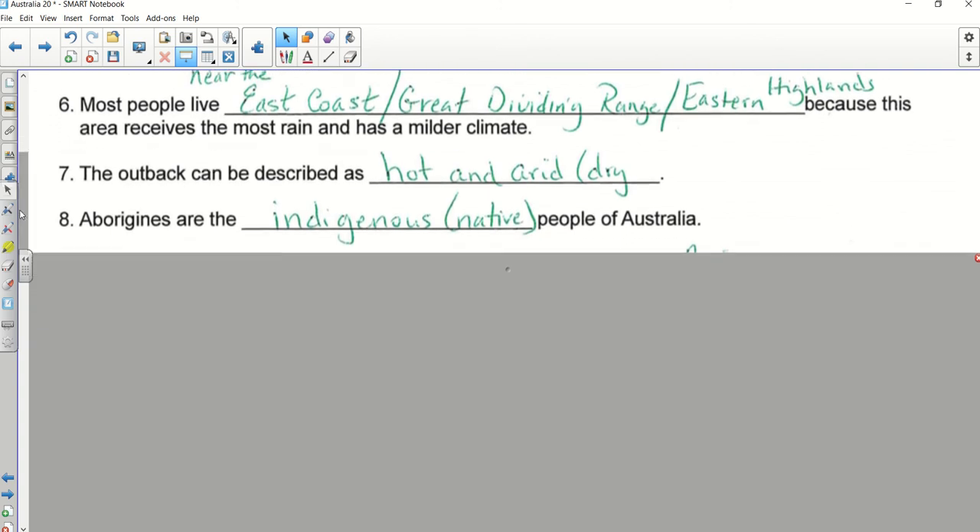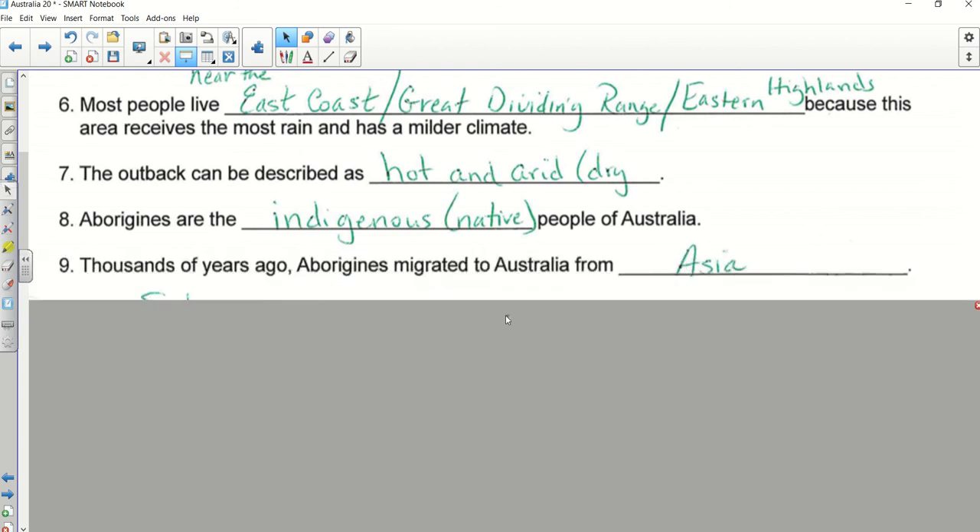Number nine — Gray. Aborigine. If you put Southeast Asia, that's even more detailed and that's fine; as long as you've got 'Asia' it's good enough, but Southeast Asia was the best answer. Number ten — Henley, good.